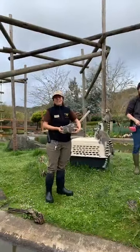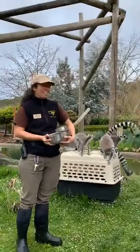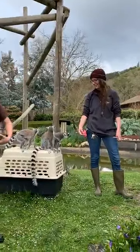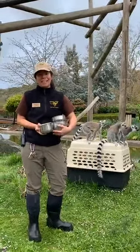Hi there guys! My name is Kat and I'm Lead Village Keeper in the area of Wildlife Safari, and this is Ellen, and she is the primary trainer for our ring-tailed lemur family. So we're going to talk to you guys a little bit about our ring-tailed lemurs.